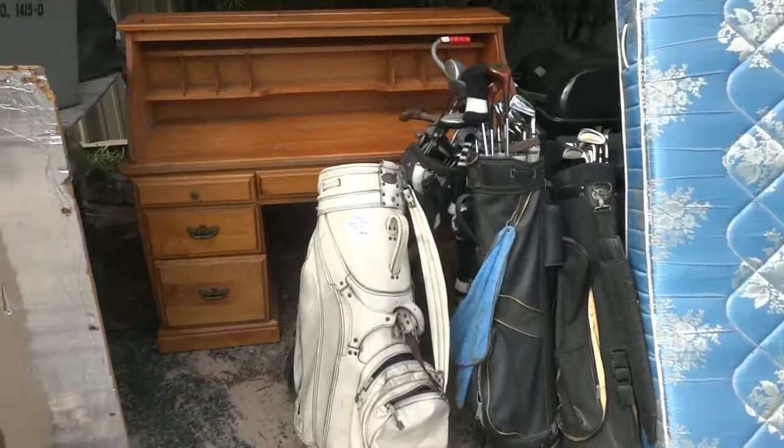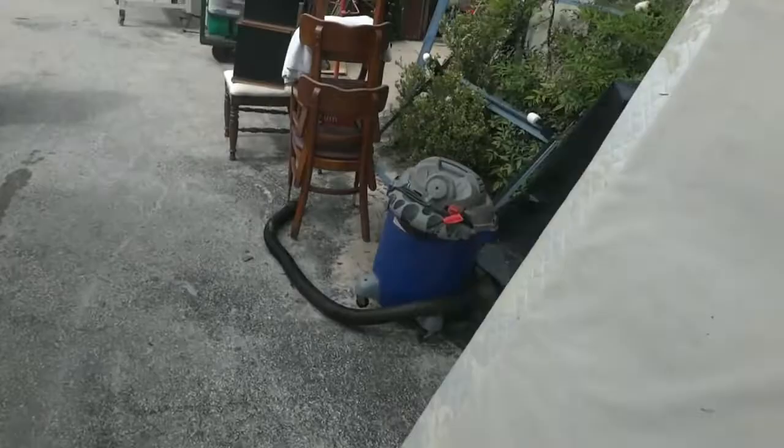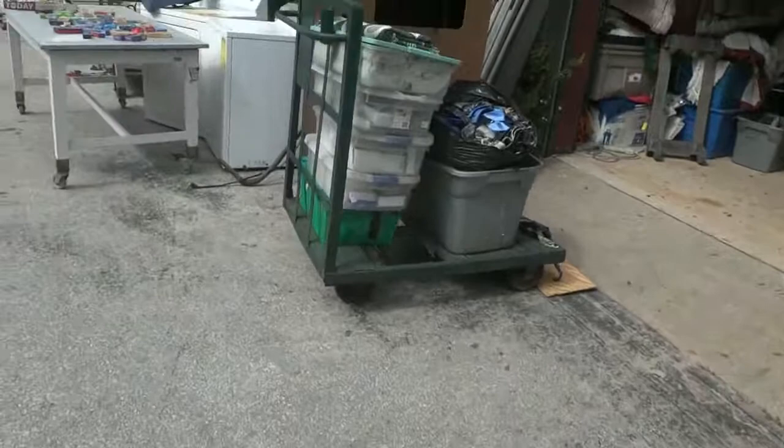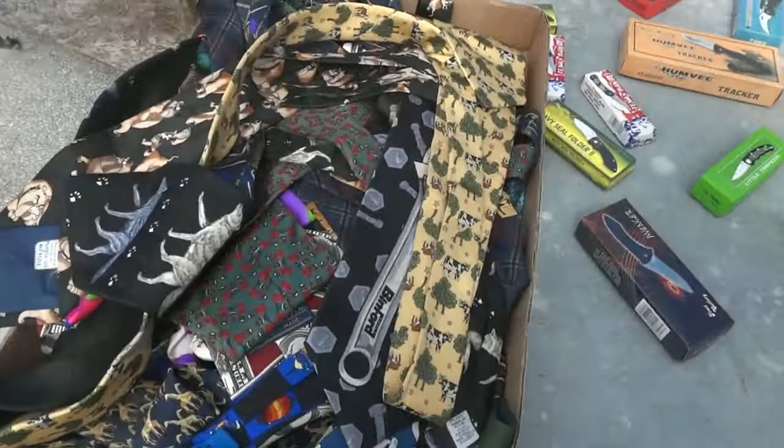A king mattress with box springs behind it, golf clubs, a roll-top desk — missing the roll top but in nice shape. Here are some glass-door cabinets and a couple more mattresses. Taking a quick trip down here — some more chairs, and we have a washer and dryer, plus a whole table full of assorted pocket knives and more.